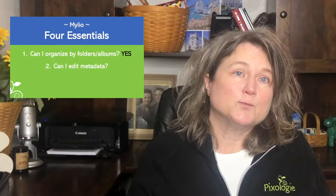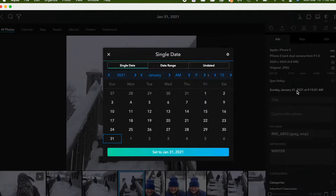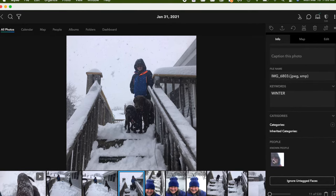The second feature that's important is being able to edit your photo's metadata — the digital information that comes with your picture. In MyLeo, under the info tab in the right-hand column, I have all sorts of information about a picture of my son with our two dogs, taken January 31, 2021. I can simply click on the date and change it. You can also give your picture a title, add a caption, add keywords, and even look at known people in a picture. MyLeo allows you to edit your metadata — so that's a yes on the second point.